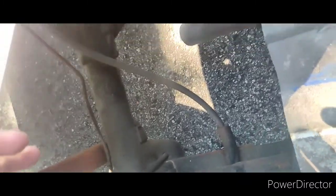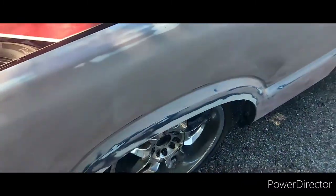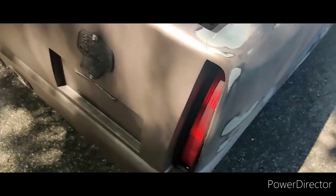The truck's already been notched. The guy said it was bagged, but it's not. He said he was going to paint it, did the Cadillac tail lights, and shaved the tailgate.